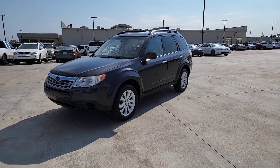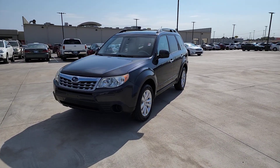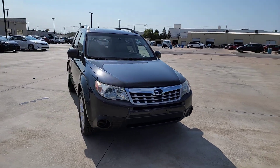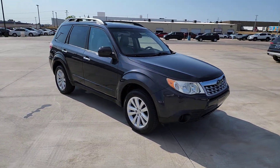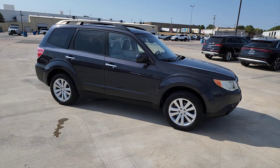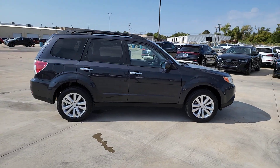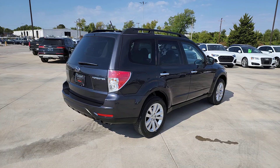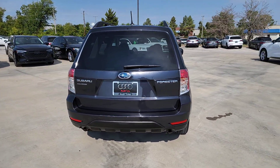Here is a wonderful 2011 Subaru Forester. This vehicle is an outstanding buy with fewer than 70,000 miles on the odometer. Here's a refined, well-built Forester that's ready for adventure. From all-weather capability to flexible cargo space and impressive safety features, this sensible SUV is equipped to take you places in style.